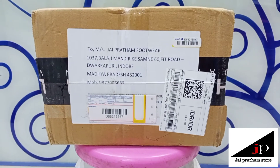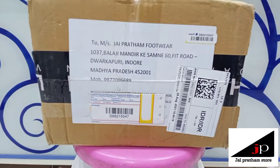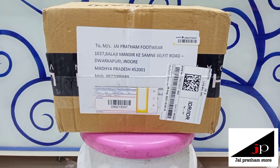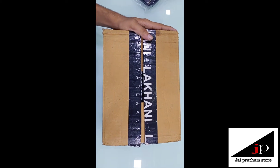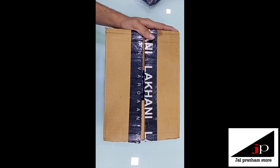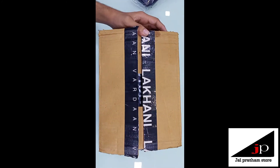Hey guys, we have received this parcel from Lakhani. This is a gift parcel and now we open this box and see what's inside. I am really excited about what's inside the box, so let's start.